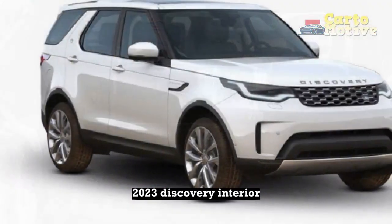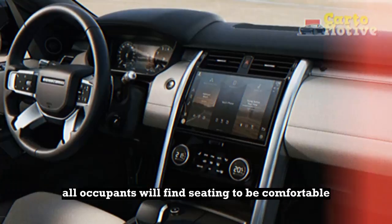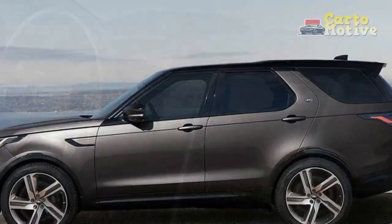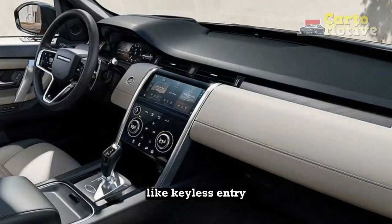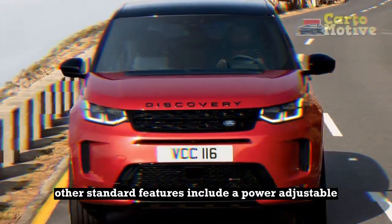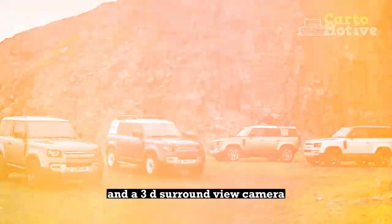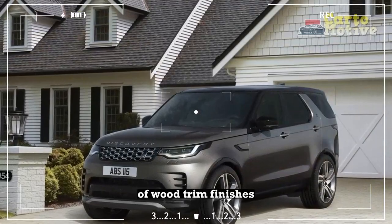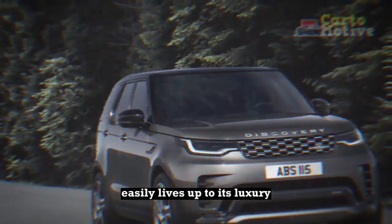The Disco has a classy and well-built cabin. All occupants will find seating to be comfortable and spacious, save for those confined to the cramped third row, which is best left for children only. For the driver, there's a large, crisp touchscreen providing access to key connectivity features, plus amenities like keyless entry, a garage door opener, and a powered tailgate. Other standard features include a power-adjustable steering column, three-zone climate control, heated front seats, and a 3D surround-view camera. The cabin can be jazzed up with plush leather upholstery and a variety of wood-trim finishes. The Germans may have a slight edge in terms of quality, but the Discovery easily lives up to its luxury SUV billing.